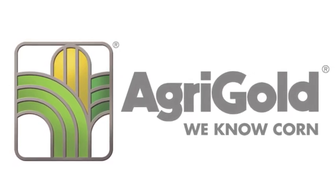AgriGold — we know corn. Hi, I'm John Breen, AgriGold agronomist, here today out in the field to discuss a new and interesting situation we may be finding ourselves in as corn growers across the state.